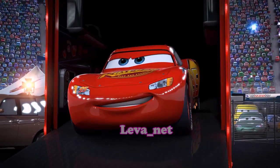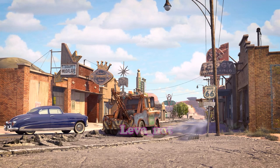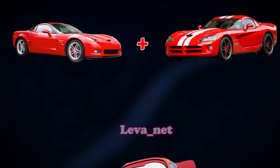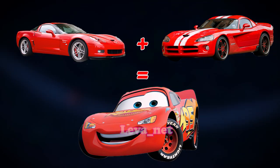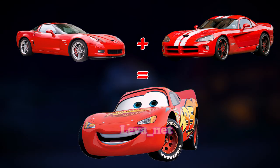Lightning McQueen is a two-door sport car with a V8 engine with an estimated 700 horsepower, and his body is a blend of a Chevrolet Corvette C6 and Dodge Viper for its aerodynamic lines and muscular body.